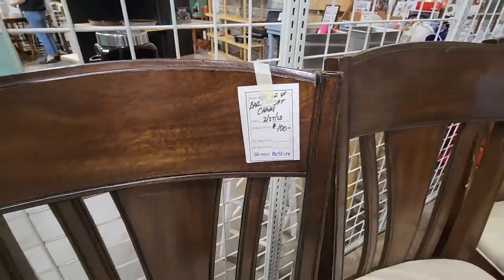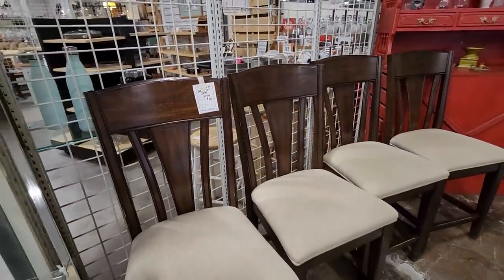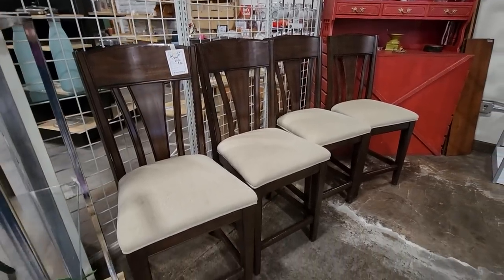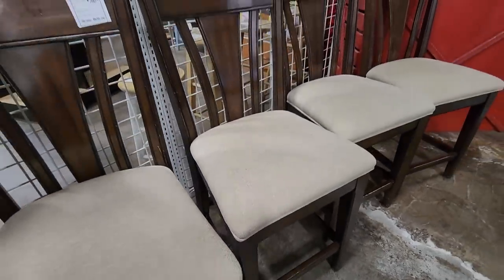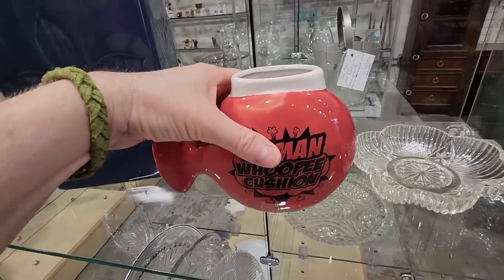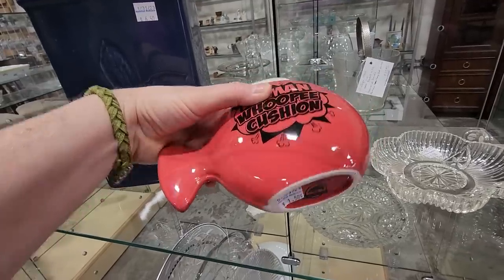This is probably one of my favorite deals at the ReStore here today. It's $100 for all four bar stools. Look at that — typically, you're going to pay about that for one bar stool. And they're so pretty — that feels like some type of tweed material. For your friend who has everything, you could get them a human whoopee cushion vase for $1.50.